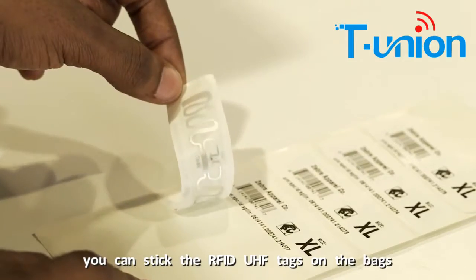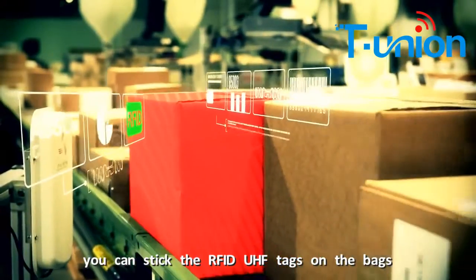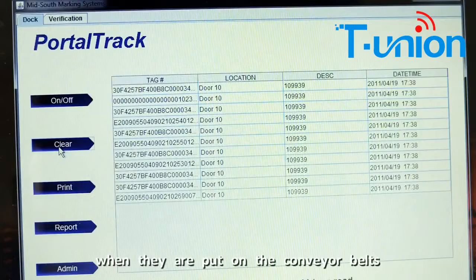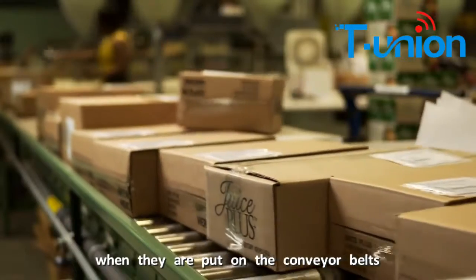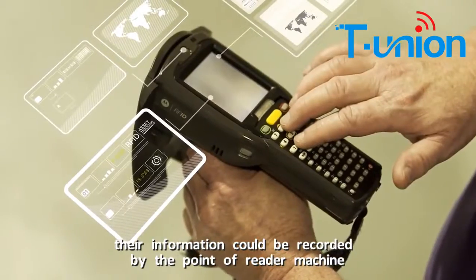You can stick the RFID tags on the bags. Generally, the read distance is 0 to 10 meters. When they move on the conveyor belt, their information could be recorded by the ports of the reader machine.